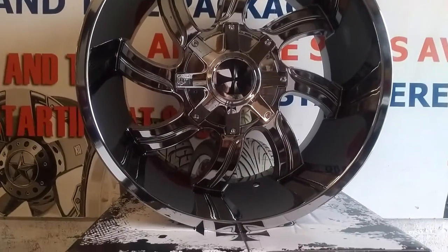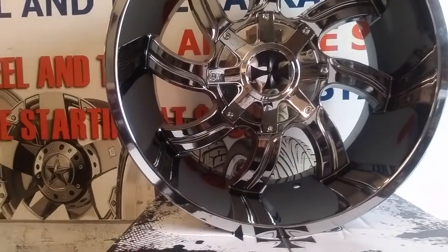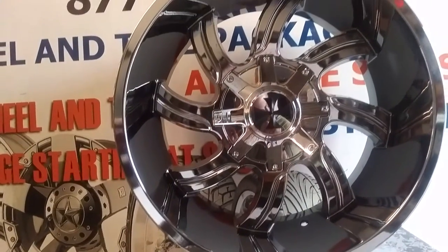This is a different type of chrome — this is not the dip chrome. This is the spray chrome, so you shouldn't experience the pilling that you would otherwise experience.